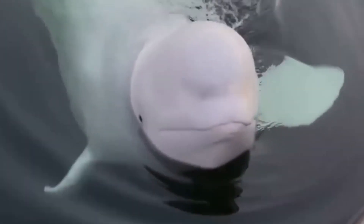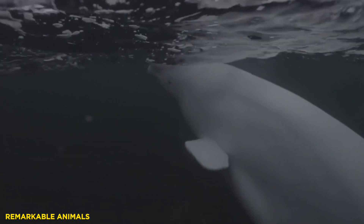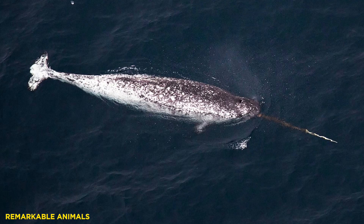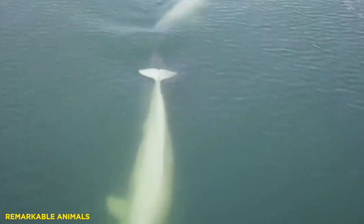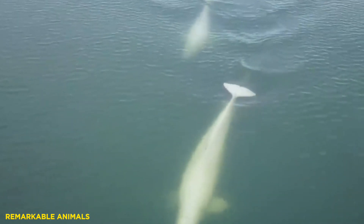Have you ever wondered why some cetaceans completely lack a dorsal fin, while some have massive dorsal fins? The diversity of cetacean fin size is a continuum that ranges from huge to non-existent. A comprehensive answer depends on an array of evolutionary factors. Here, we will examine some of these selective pressures.